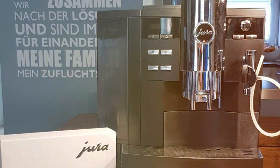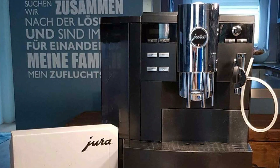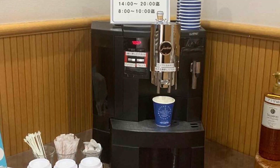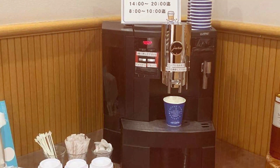The Impressa XS90 shines with its advanced features, including a professional-grade milk frothing system. It produces silky smooth froth for cappuccinos and lattes, rivaling even the best coffee shops. The machine's precision grinding system ensures each cup is brewed with the freshest, most aromatic coffee.